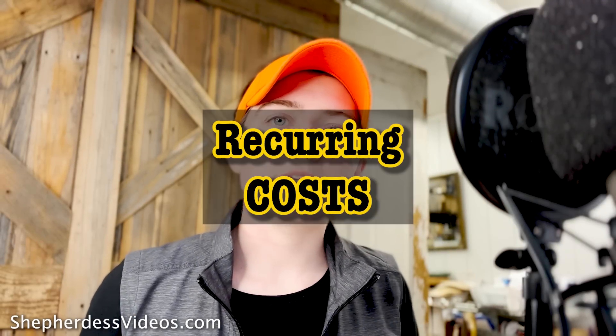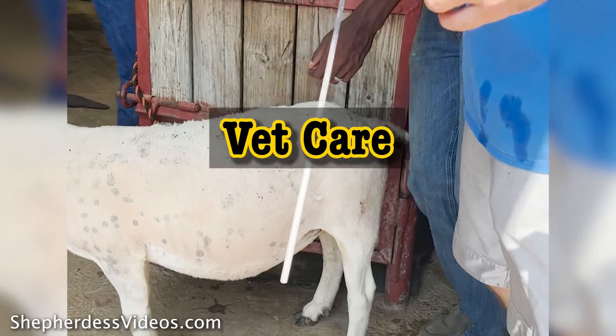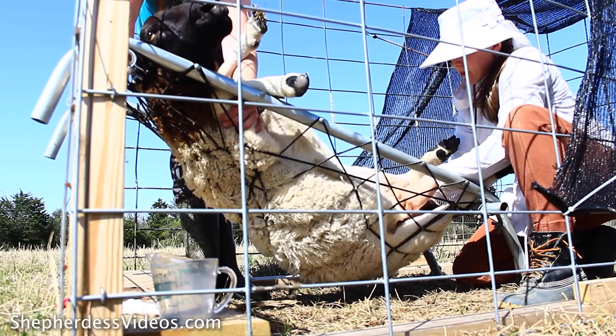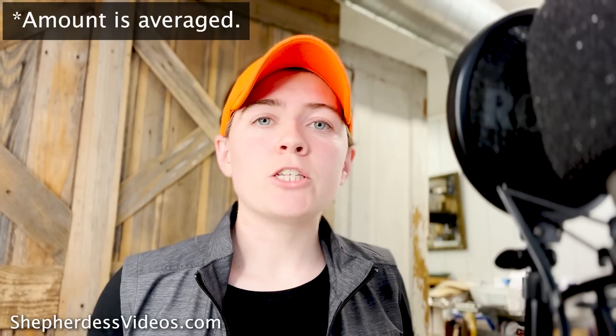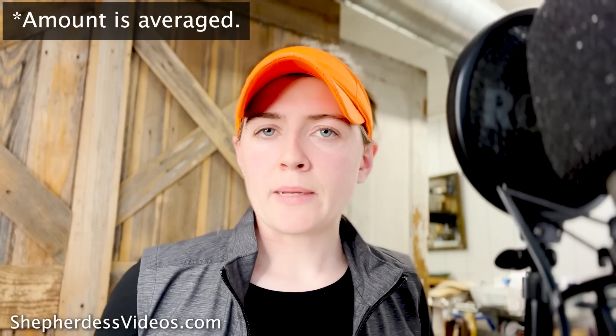Now that we've completed startup costs, I'm moving into the annual recurring costs. For me, a recurring cost is the price of my land lease. Another annual cost is veterinary bills. It's not sustainable to haul your animal to the vet for every medical emergency — you need to learn to handle basics on your farm and determine when it's time to put an animal down rather than going to the vet. For situations where the vet does make sense, I budget about $7 per head per year for veterinary expenses.